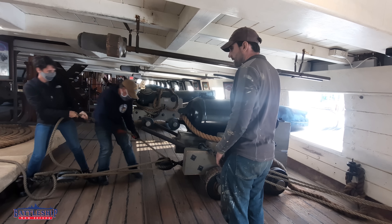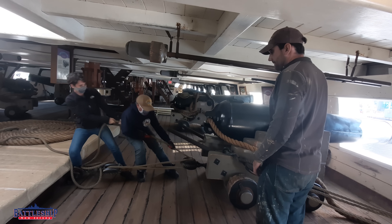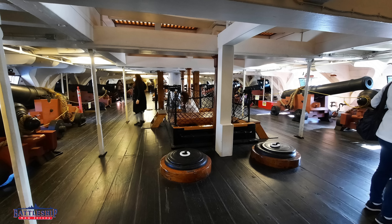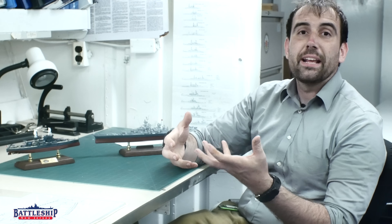Going into the age of sail, the number of gun decks is vitally important for the type of ship you have. A Sloop of War has a single deck of guns; a frigate has a single gun deck and then carries guns on the spar deck. Ships of the line have two, three, even four decks of guns, with the size and number of guns determining how powerful they are as line-of-battle ships.